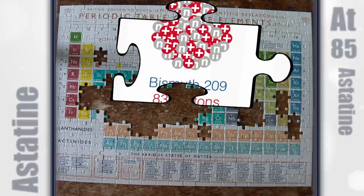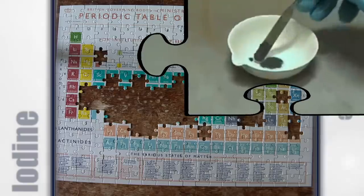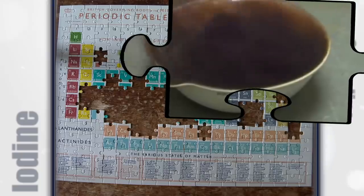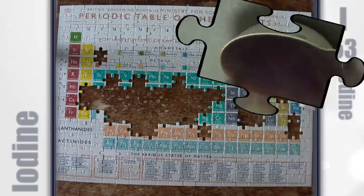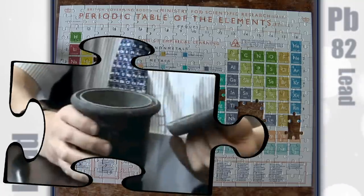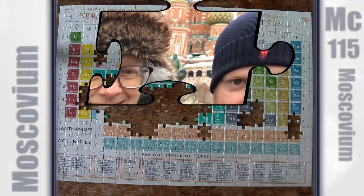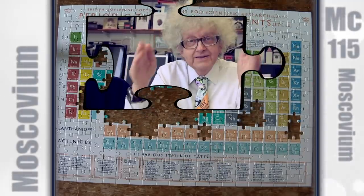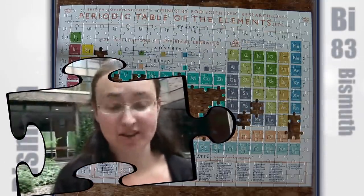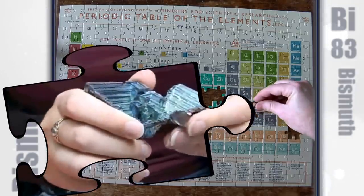Astatine was known to be really radioactive. Iodine is a beautifully coloured element — it has this beautiful purple colour. So now you can see the reaction is really going and it's really exothermic — we're forming aluminium triiodide. Lead is a very soft metal and it's easily moulded into all sorts of shapes — this is a pot. They've finally chosen the name for element 115 and the name is moscovium. I've got a piece of crystalline bismuth — bismuth is interesting because it is the heaviest element that is not radioactive.